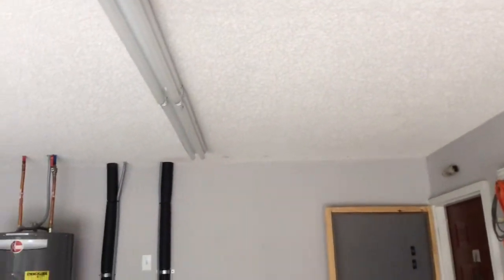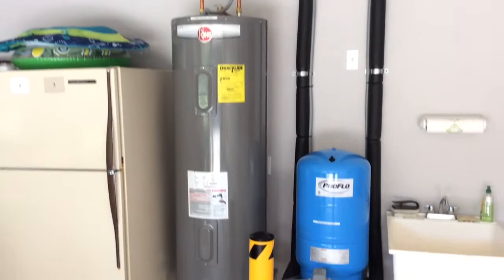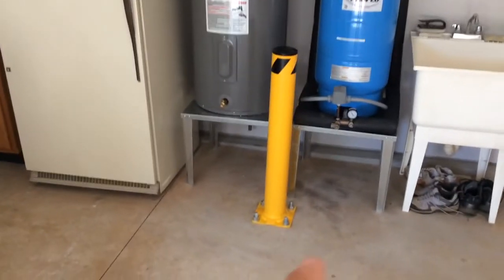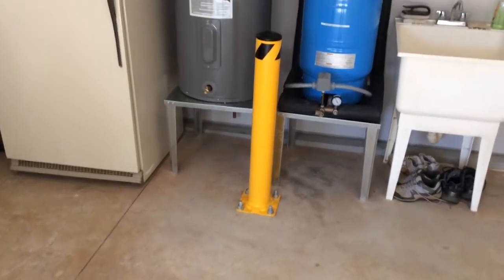The old hot water heater was up there and you can see it leaked and was shot. We came down and put in a new hot water heater and tank in here. The code required us to have this, being that it was in the garage at the end of the car's path.